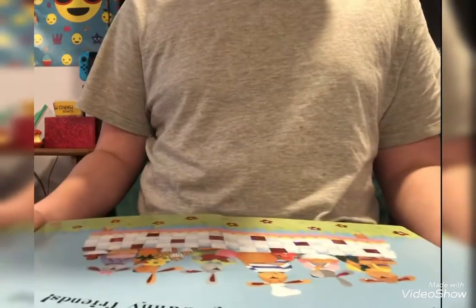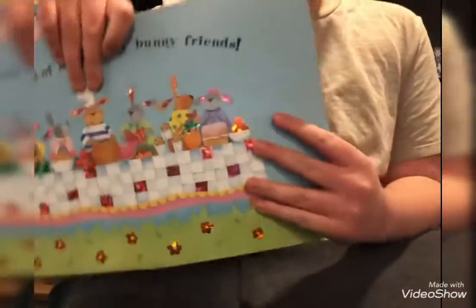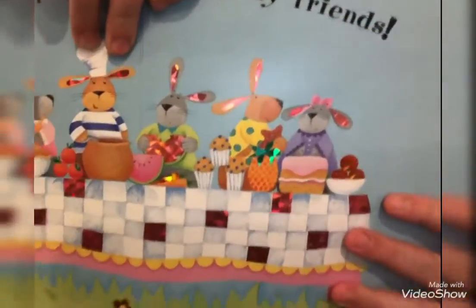And finally, with all of his hungry bunny friends, he ate all of it up. Look how sparkly that is.